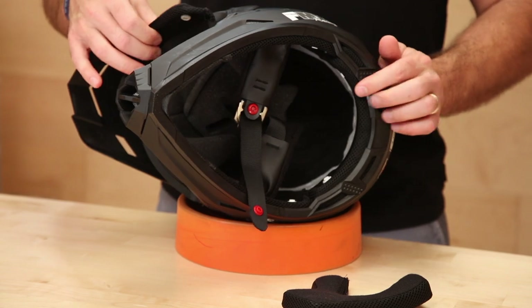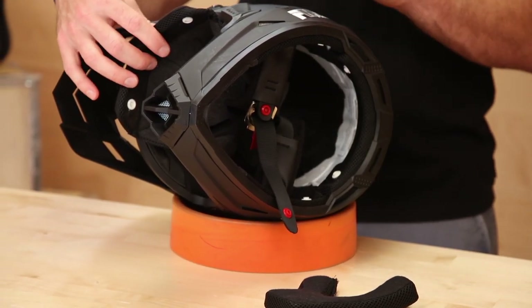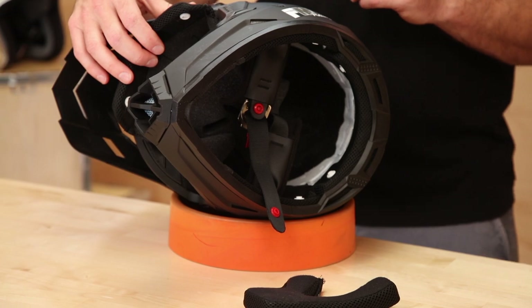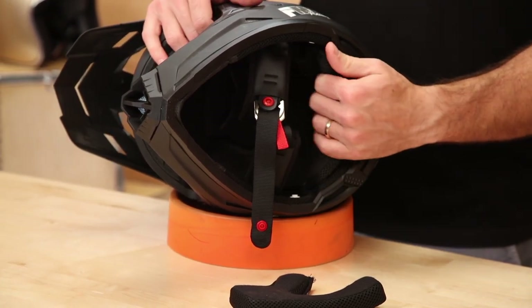The N600 has a dual density foam liner that works well in a variety of impact scenarios — not only a high speed, high energy impact, but also those lower speed accidents. It's important to have a multi-density EPS liner. Not something you typically see in helmets in this price range.